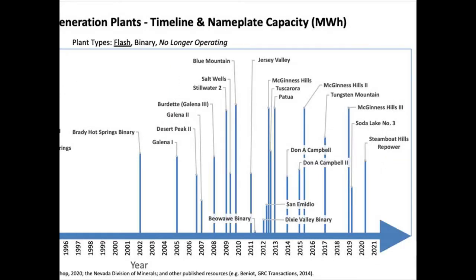A second wave of geothermal development began in the 2000s and has continued to today. Some plants were upgraded to new or improved binary systems during that time, like Brady and Steamboat Hills, which just finished this year. Others added binary to their existing plant, like Biowaui and Dixie Valley, or completely replaced plant facilities, like in the case of San Amedeo and Desert Peak.